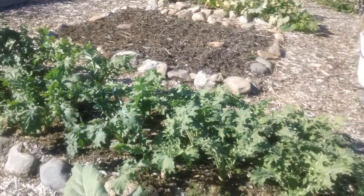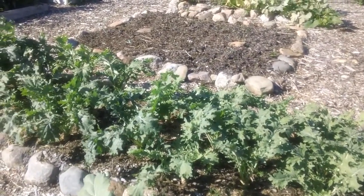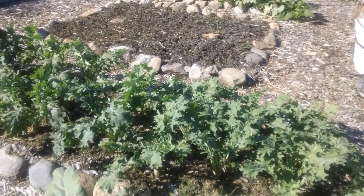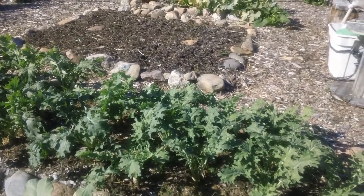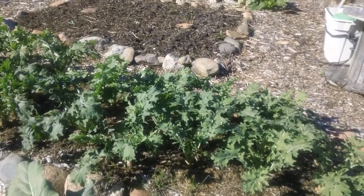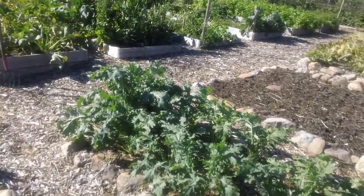Within a couple days of spraying them — I should have filmed this — I could find the caterpillars, and their stomach, the part of their body where their stomach should be, had this really dark coloration. They didn't look very healthy. Some of them were sort of huddled up in a ball. I think that worked quite well.